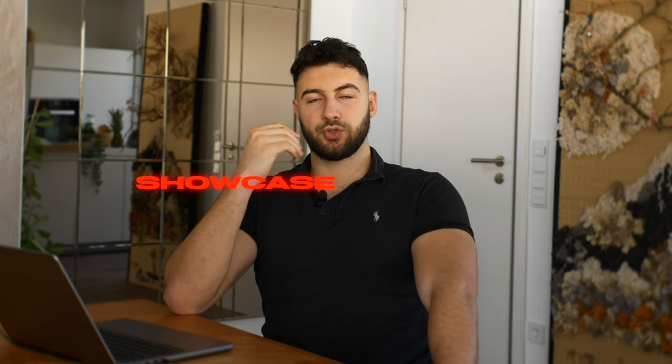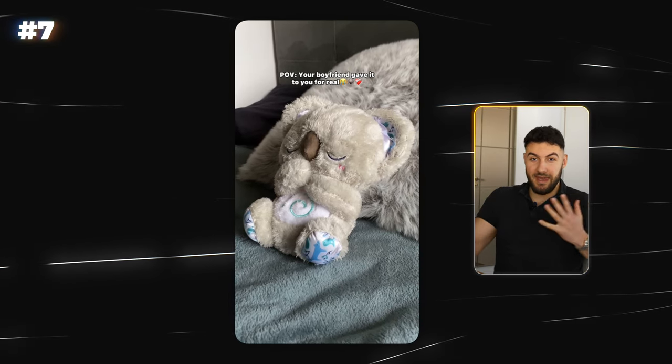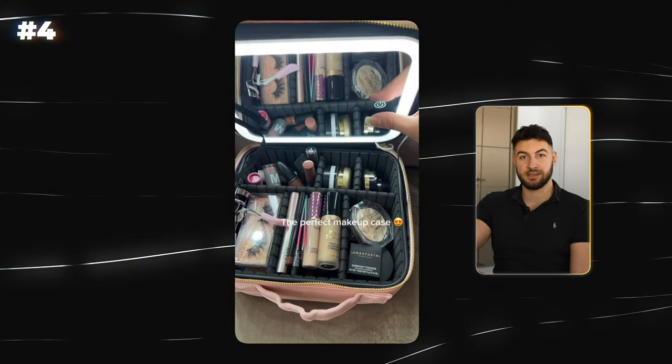Now let me get into something which causes a lot of issues: showcase products. Showcase products are something like this toy — if this video didn't go viral, and the next video didn't go viral, and the next one didn't either, what do you do? How can you make better content for it? The only thing you can really do is just show it. There are ways to go to other locations and think of plots, but in reality it only goes viral because you show the product. If you don't go viral in the first couple of videos, it's very difficult to come up with new ideas. The same thing goes for the makeup bag with the lights — you just show it, and then what? That's it. Nothing more to do.